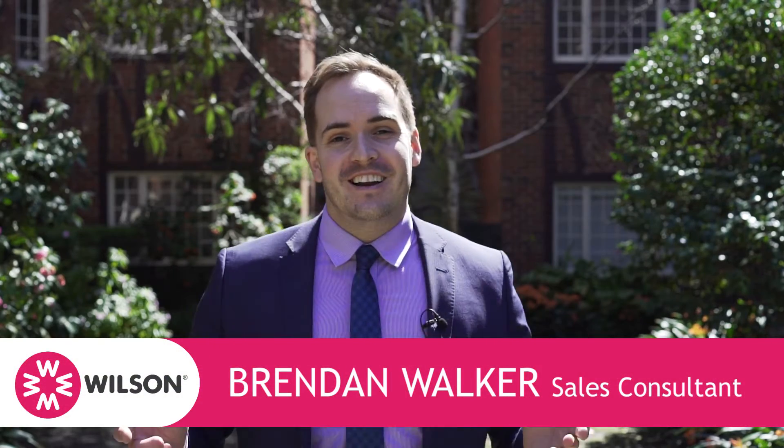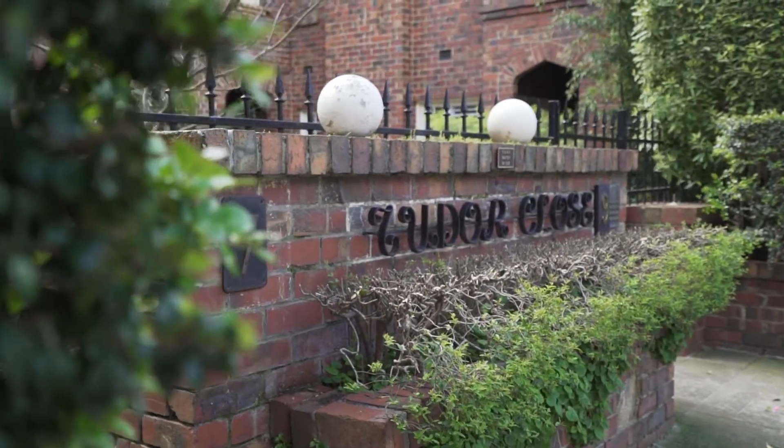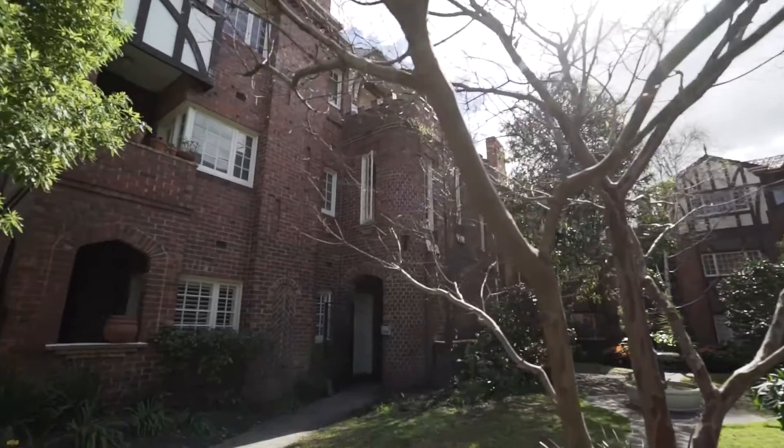Hi there, I'm Brendan Walker from Wilson Agents and spring has well and truly sprung. The sun is shining, the birds are cheeping and you'll be smiling when you walk through the front door of this fantastic ground floor fully renovated Tudor style apartment in the heart of St Kilda.